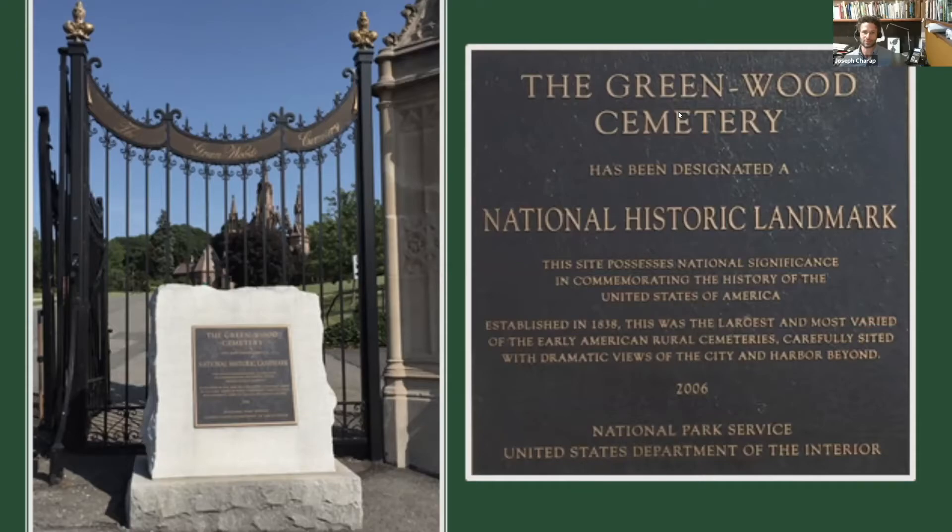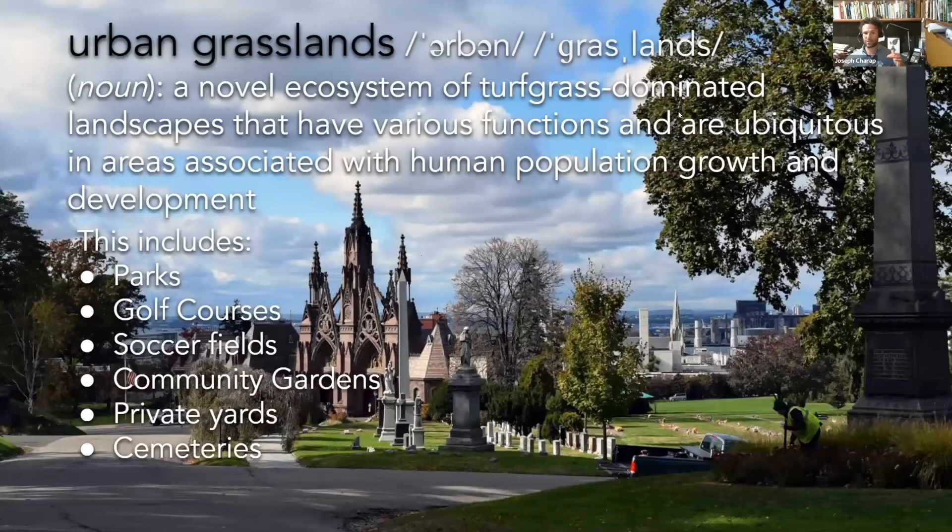But what kind of landscape is this? We give a lot of credit to our charismatic megaflora — our trees — but we don't pay much attention to the things that people walk upon. The largest by far plant community at Greenwood is a grassland community. Urban grasslands encompass a lot of places usually overlooked: soccer fields, community gardens, private yards, golf courses, and parks — all fall under this category. So let's set aside the urban forest concept and really look at these landscapes as urban grasslands.